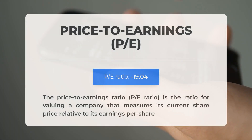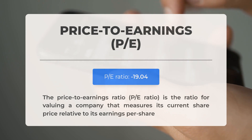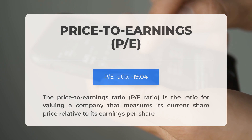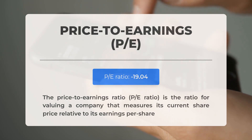Before we dive into the potential trading levels for IonQ, let's quickly cover some essential fundamental data. The price-to-earnings ratio, or P/E ratio, measures a company's current share price in relation to its earnings per share. A negative P/E ratio indicates that the company is experiencing negative earnings or losses. Even well-established companies can face downturns, but consistently negative P/E ratios may suggest a lack of profitability and potential bankruptcy risks.